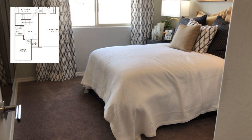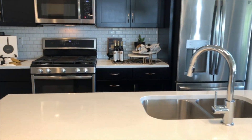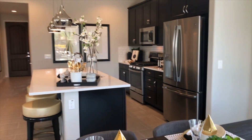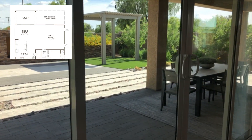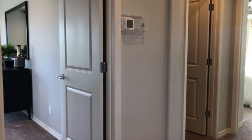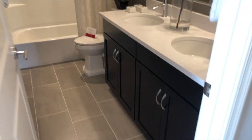The front study can be upgraded to a fifth bedroom. The standard covered patio here at Canyon Trails can be upgraded to a larger patio. The upstairs loft is a great place for the family to hang out, but it can also be converted to a bedroom, allowing for as many as six bedrooms in this plan.